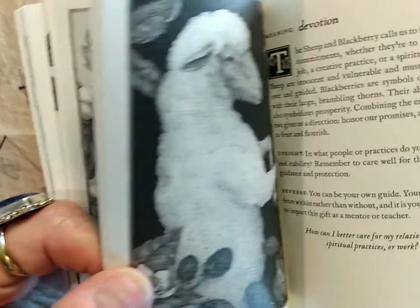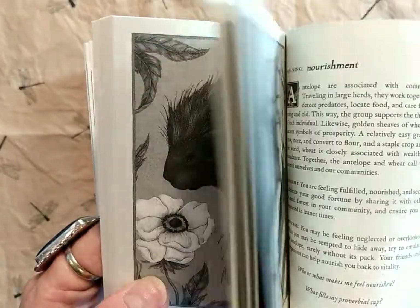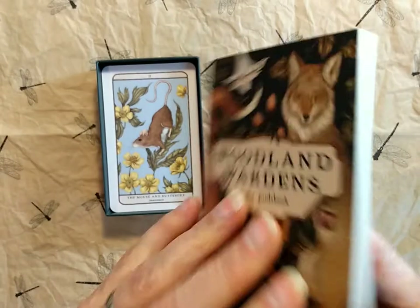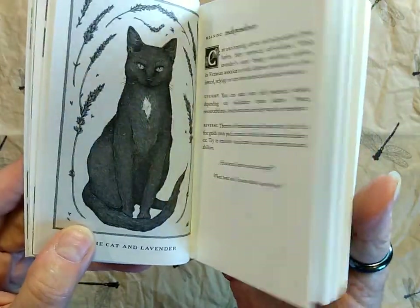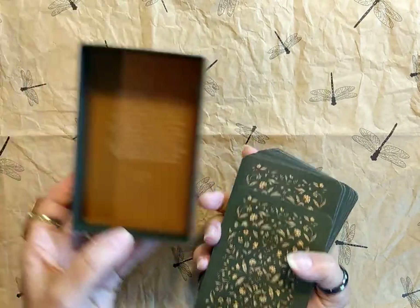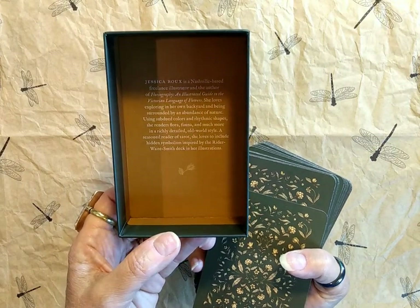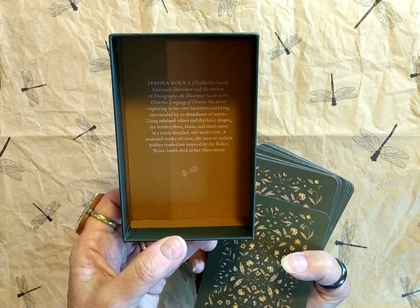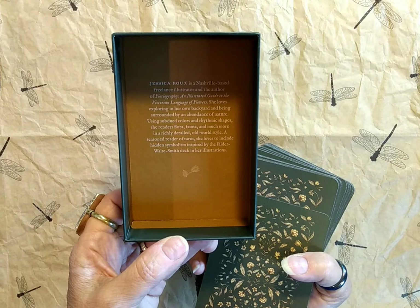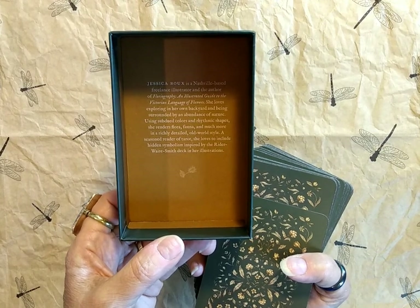Throughout the book there's a picture for each card and an upright and reverse meaning, as well as some questions to ask yourself. At the end we have acknowledgements and a picture of Jessica. It's a very nice size guidebook with lots of good information. Inside the box it says: Jessica Rue is a Nashville-based freelance illustrator and the author of Floriography, an illustrated guide to the Victorian language of flowers. She loves exploring in her own backyard and being surrounded by an abundance of nature. Using subdued colors and rhythmic shapes, she renders flora, fauna, and much more in a richly detailed old world style. A seasoned reader of tarot, she loves to include hidden symbolism inspired by the Rider-Waite-Smith deck in her illustrations.